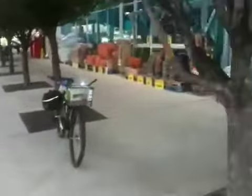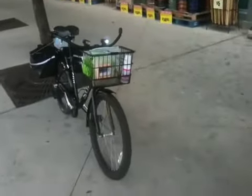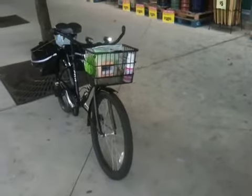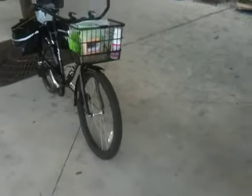I'm here at HEB, and this is the maiden voyage of the cruiser to get some groceries. Took about maybe 20 minutes to ride here, not too long, pretty flat.